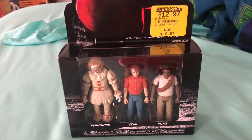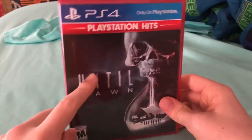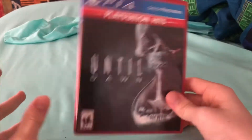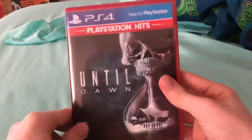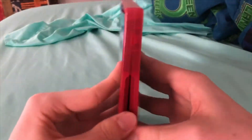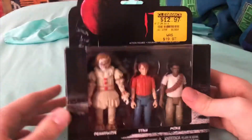Before we get into this, I just want to show you guys that I also got this for Christmas. I'm not going to do a whole video on this because it's just a video game — it's Until Dawn. Looks pretty sweet on the inside. That's all it is, I just wanted to show you guys I got that for Christmas too.